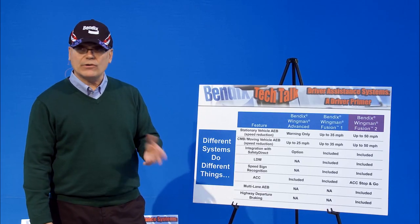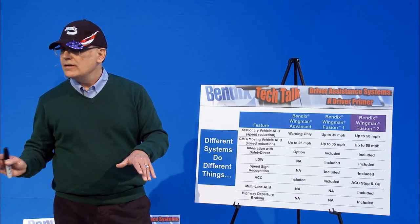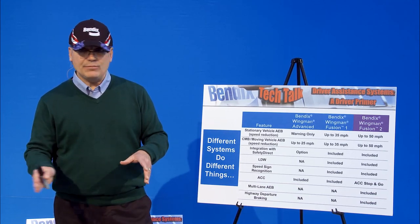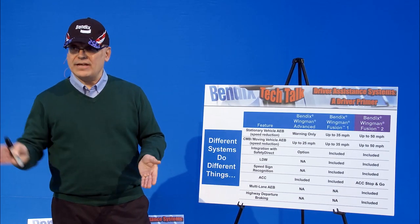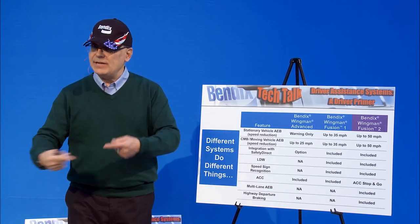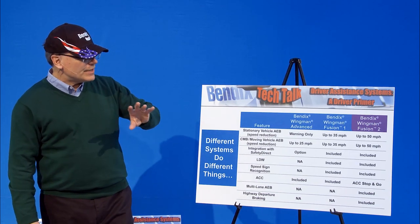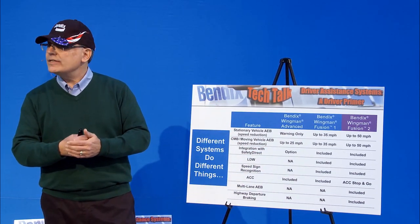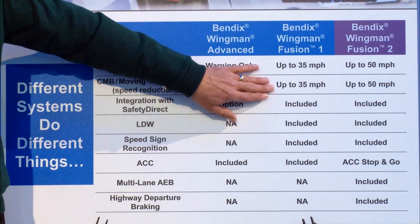Believe it or not, these two systems provide the same amount of braking power. We use about two-thirds of the braking power on the tractor, which gives you the opportunity to add more, and we also brake the trailer. The way we brake the trailer is not electronically — we actually pulse air to the back, because trailers last forever in this industry. Because we don't know that the trailer has ABS, we can't give you 100% of the braking power, so we pulse the air to simulate ABS and still be able to help you out.